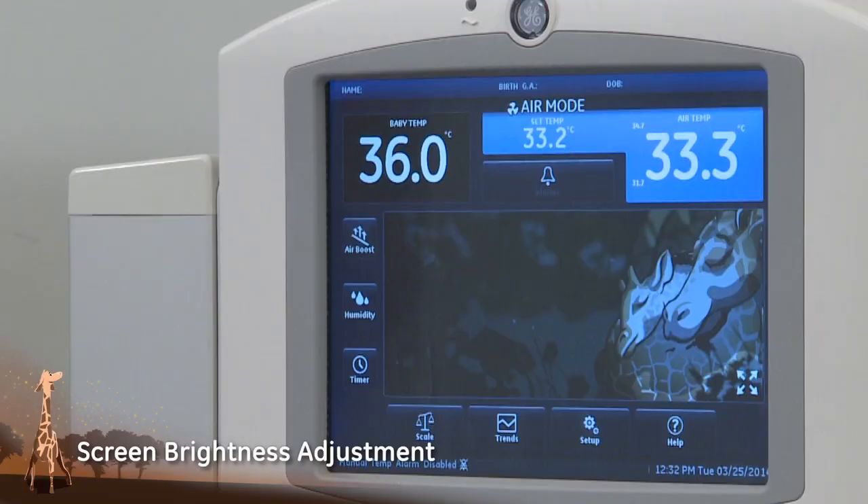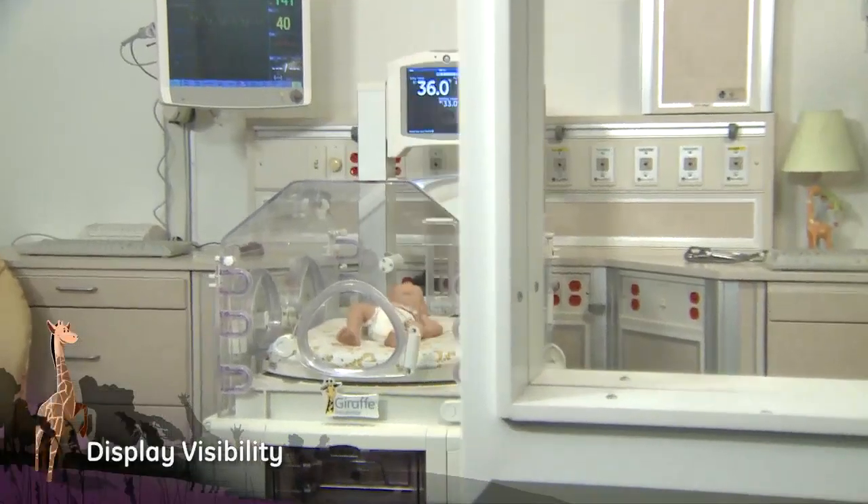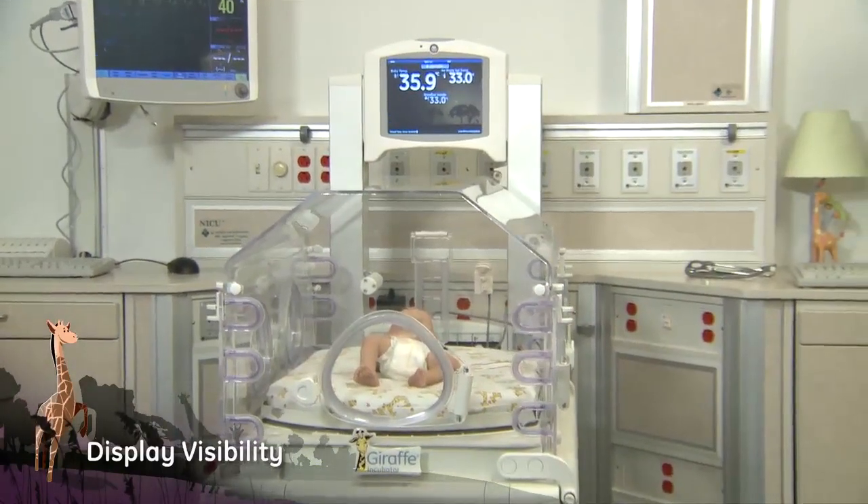Screen brightness control allows three levels to accommodate the caregiver. Visibility of the display enables the caregiver and family to view vital information from either side and at a distance.